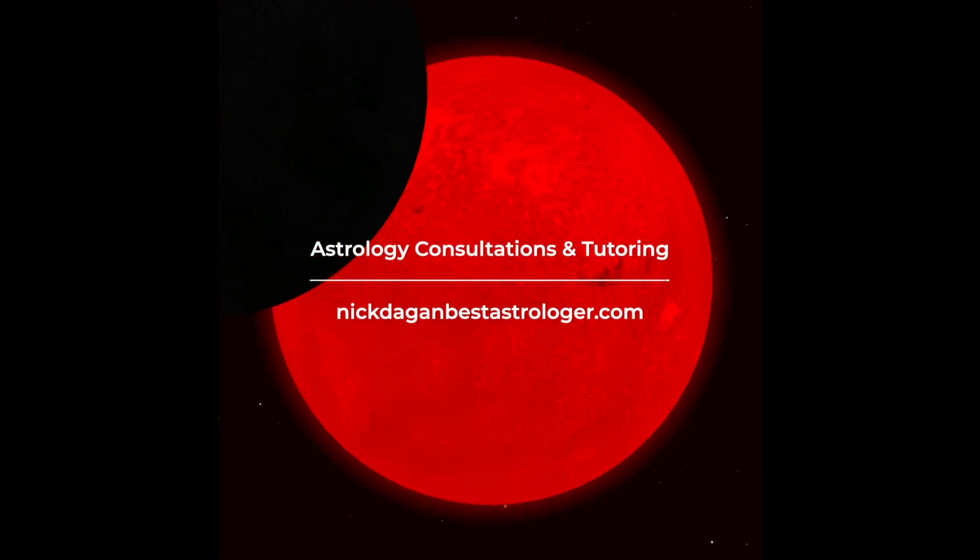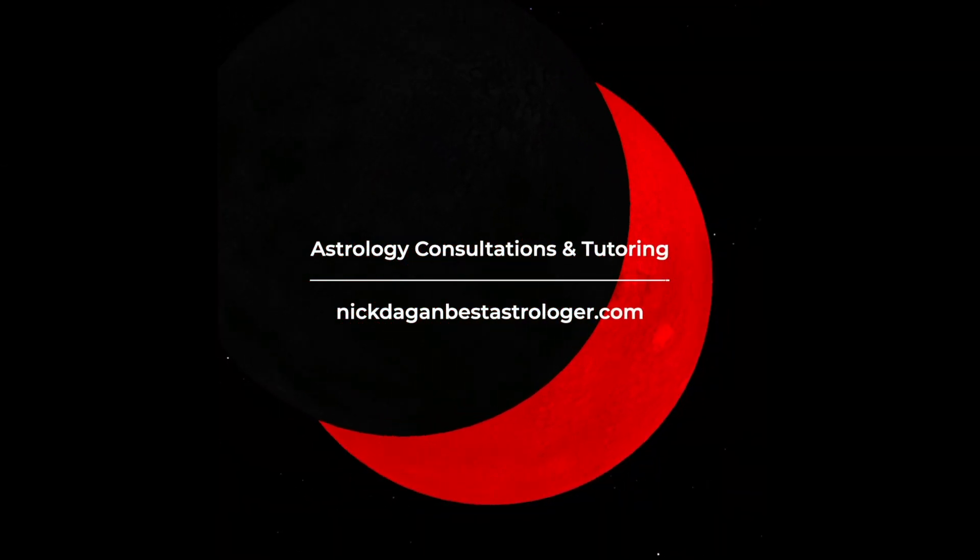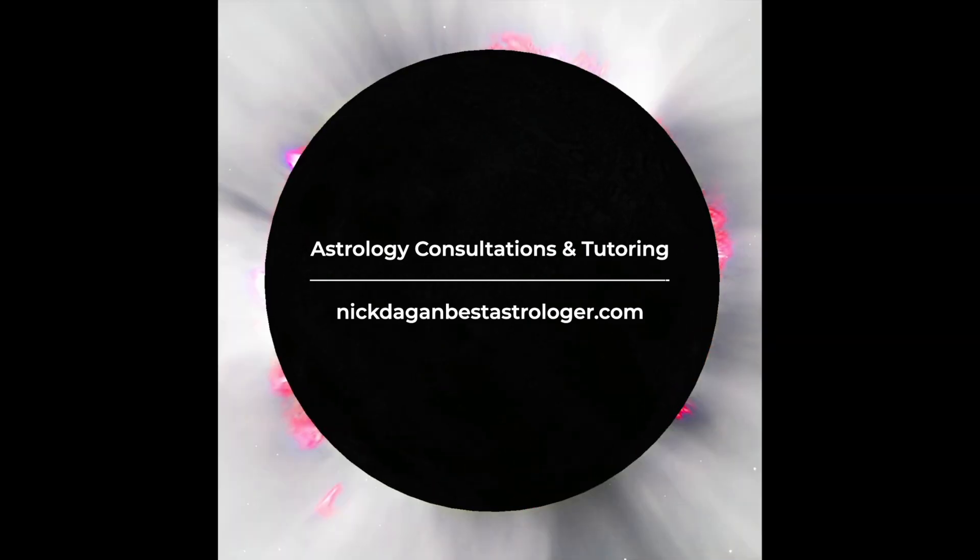I'm available for astrology consultations and tutoring at NickDaganBestAstrologer.com. For early access to new videos and participation in my private Discord community, please support my Patreon.